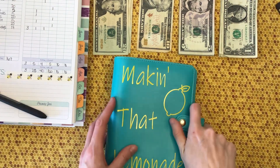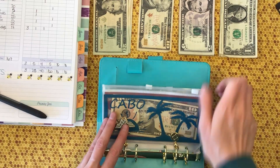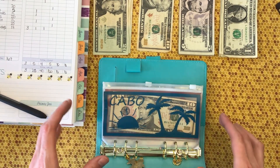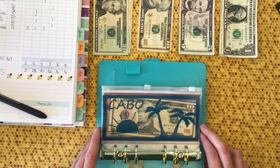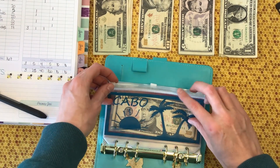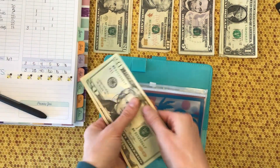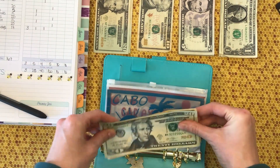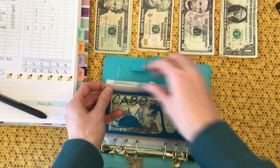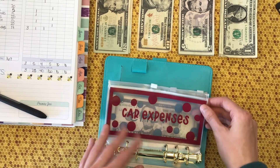Moving on to our sinking funds binder — I think there's just a couple envelopes in this one that we're gonna stuff. First up is my vacation fund, which is getting a $20, so now it has $30. That'll buy me a few drinks so far! That one is stuffed for the week. Car expenses is not getting anything.